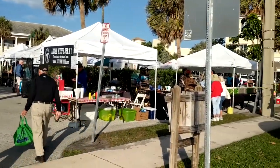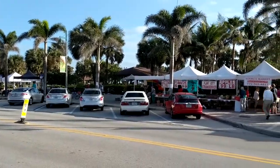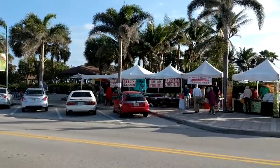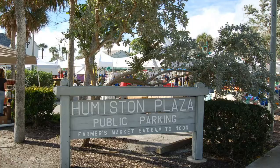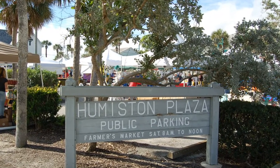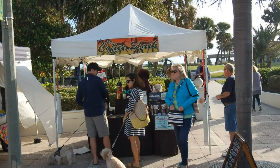Humiston Park is located on Ocean Drive in the Central Beach section of Vero Beach, about a quarter of a mile south of Route 60, also known as Beachland Boulevard. This well-maintained oceanfront park is the perfect backdrop and location for many events, and the weekly Farmer's Market is one of my favorites.